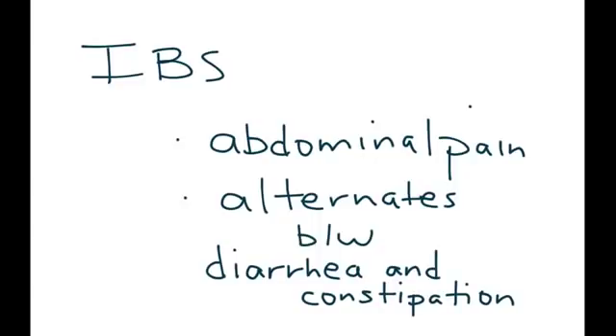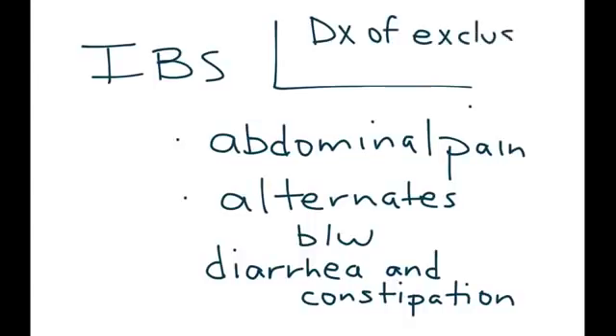Irritable Bowel Syndrome is essentially a diagnosis of exclusion, which means that this diagnosis will be given to the patient after many other medical conditions are ruled out through testing.